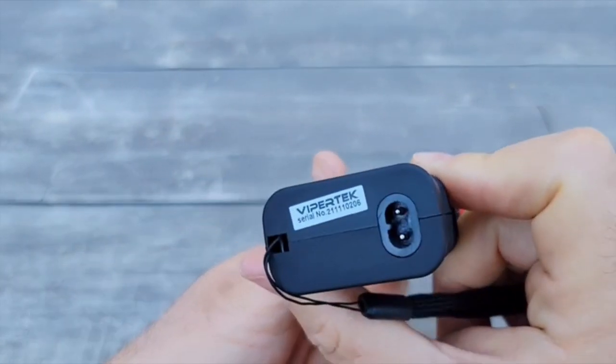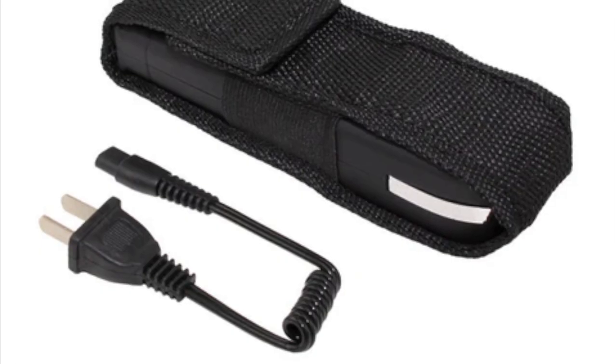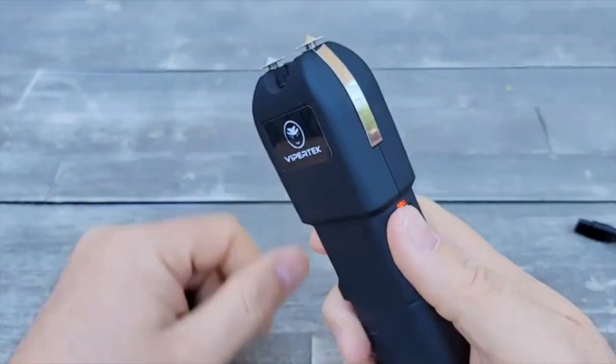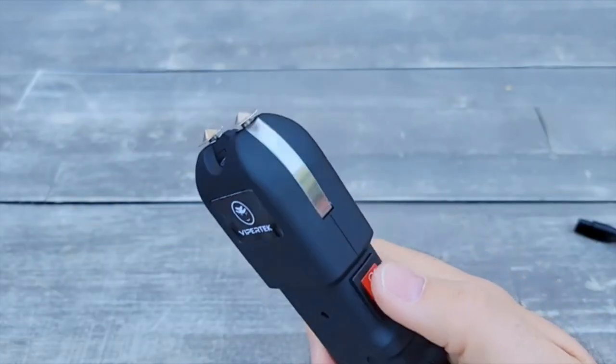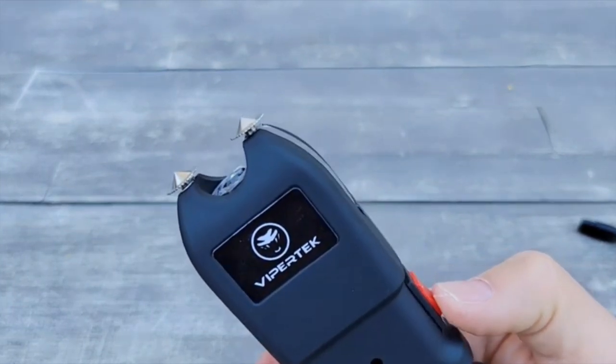At a compact size of 6.5 inches long by 2 inches wide by 1 inch, it's easy to carry with the included wrist strap and holster case. The lifetime warranty is also a fantastic bonus, making this stun gun an excellent investment for anyone looking for a reliable self-defense option.